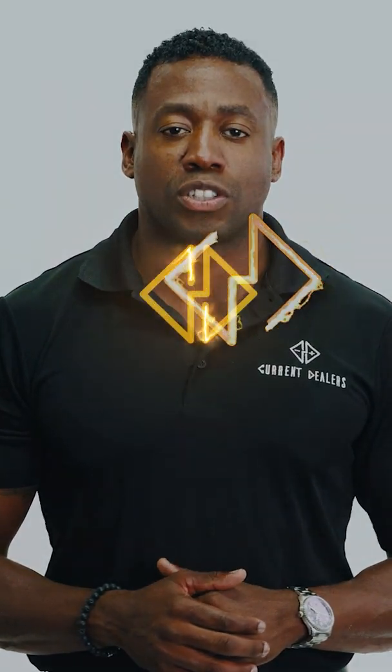It's William McCoy here again with Current Dealers, your complete EV charging and solar power solution. Please feel free to like us on all social media platforms, leave a comment — we love to continue this discussion. You can also contact us by email or through the chat feature on our website. Talk to you soon!